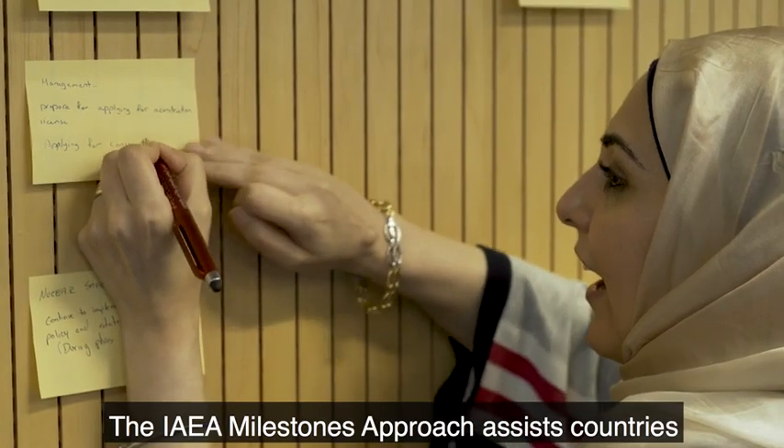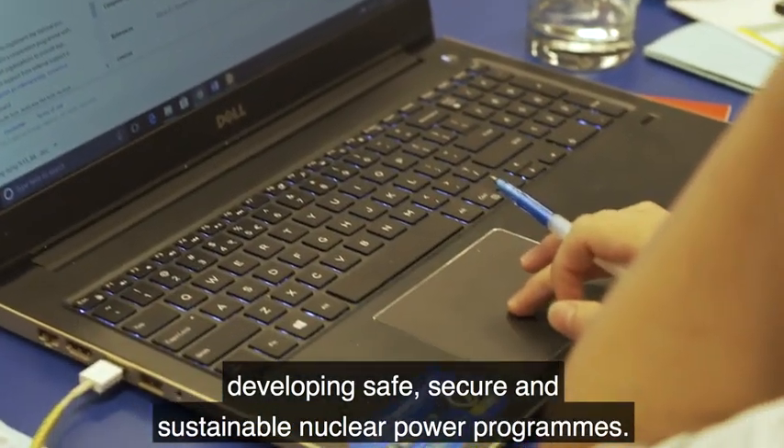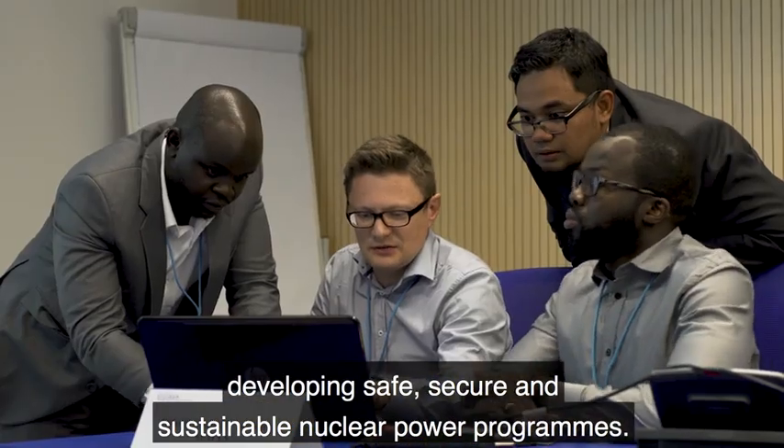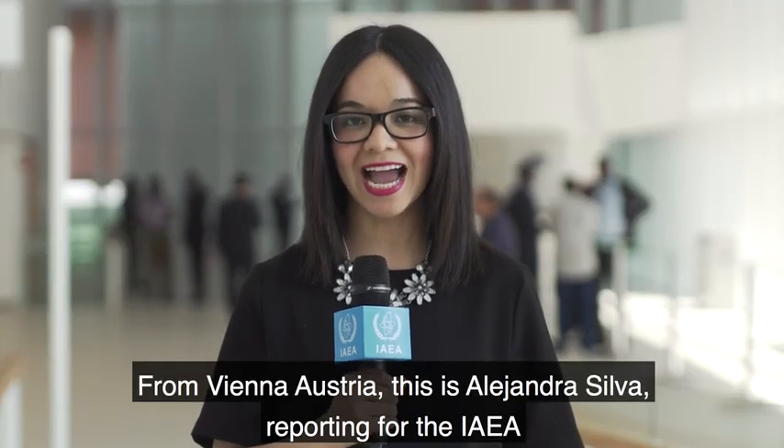The IAEA Milestones Approach assists countries in developing safe, secure and sustainable nuclear power programs. From Vienna, Austria, this is Alejandra Silva reporting for the IAEA.